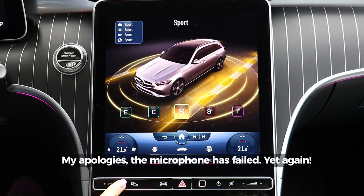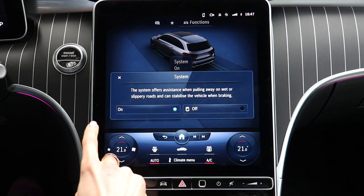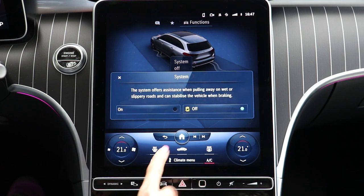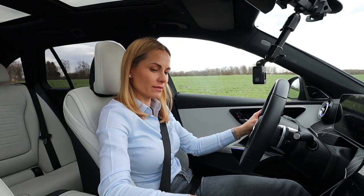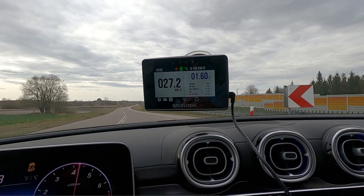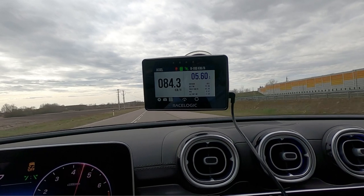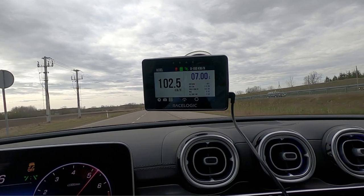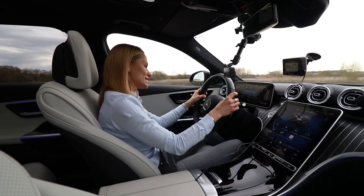Let's see how quick this Mercedes is. We're going to put it into Sport Plus mode, switch off the electronic stability control, switch the nanny off, foot on the brake, foot on the throttle — let's warm it up and off we go. The declared 0 to 100 is 7.5 seconds. Let's see — actually pretty quick, 8.7 seconds.